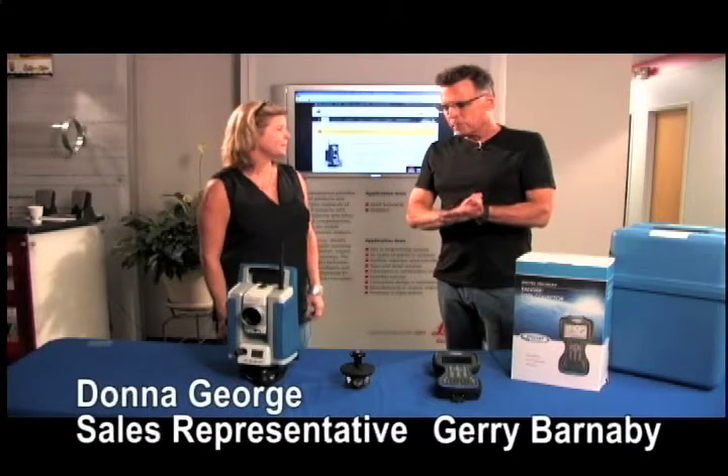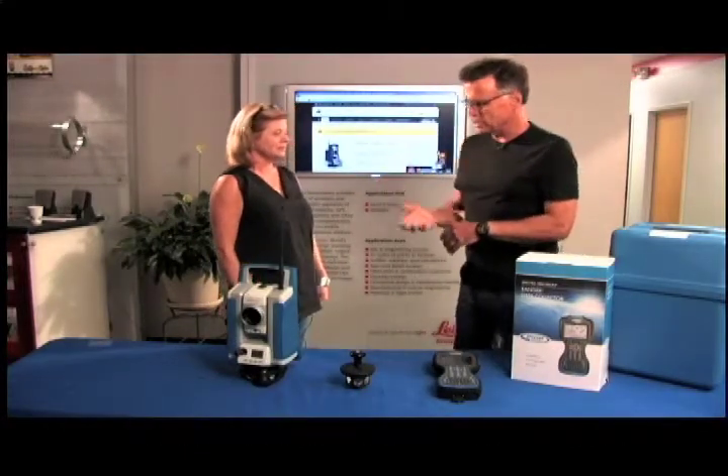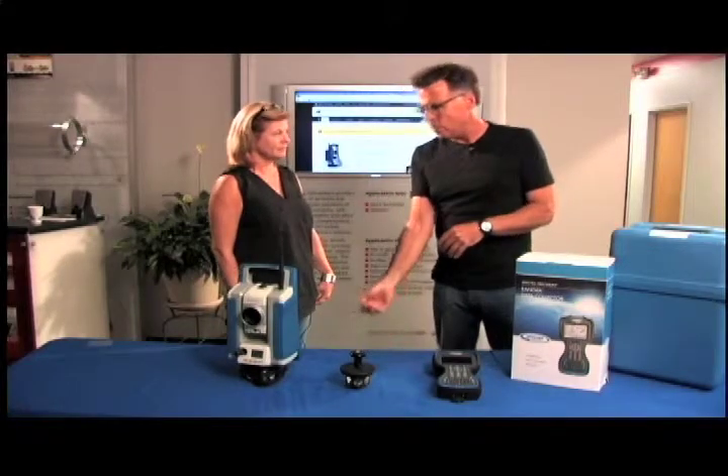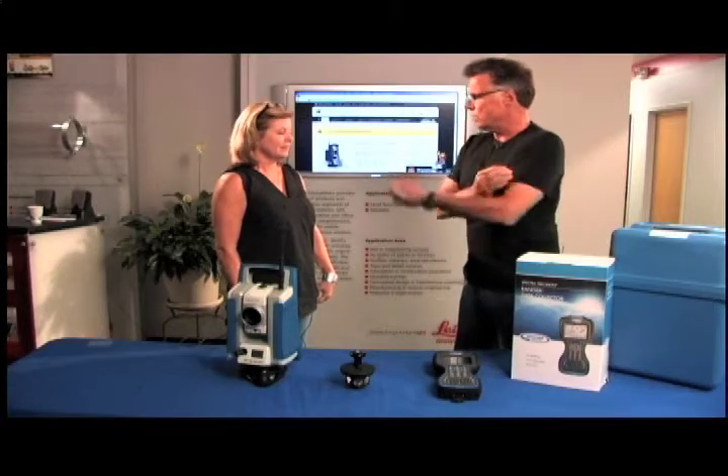This is Donna with Allen Precision Equipment, and you are on the phone all the time as a sales professional, just telling people the attributes of this and why it might fit into their lives. So what is the one thing that always gets said on the telephone?